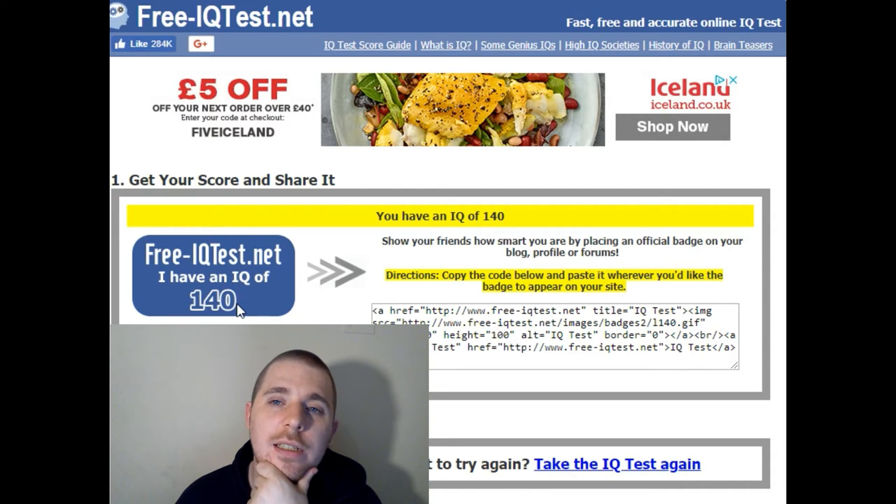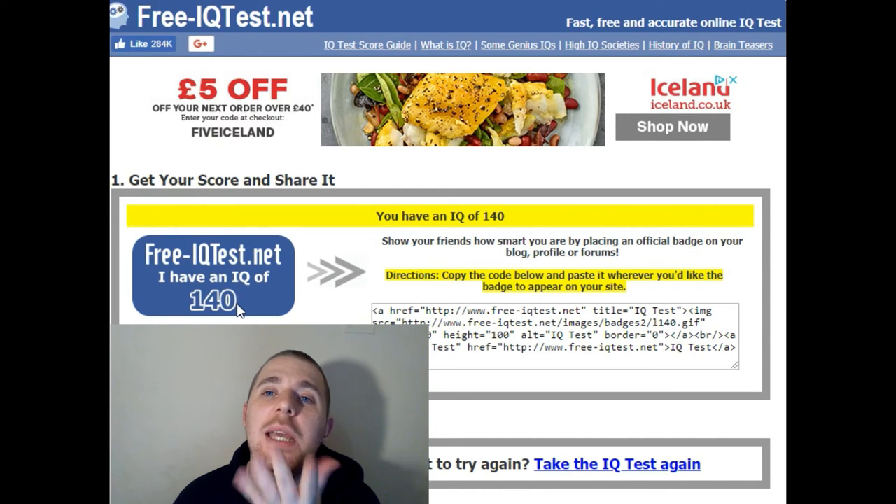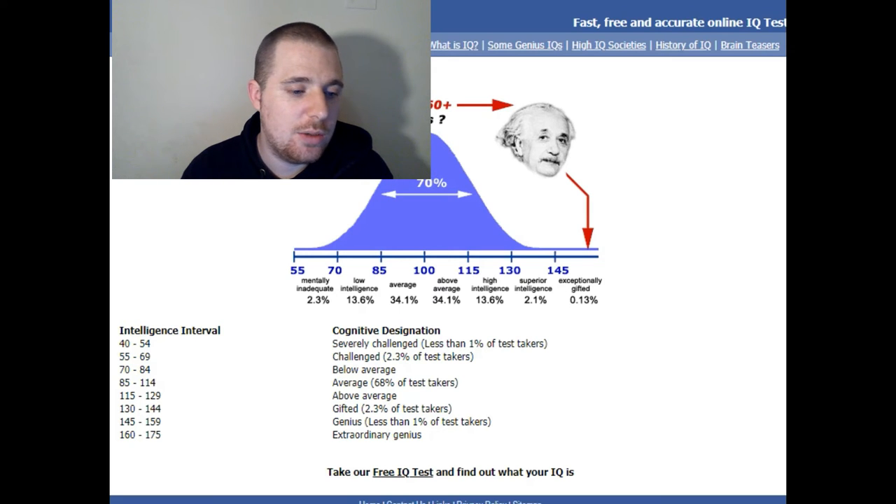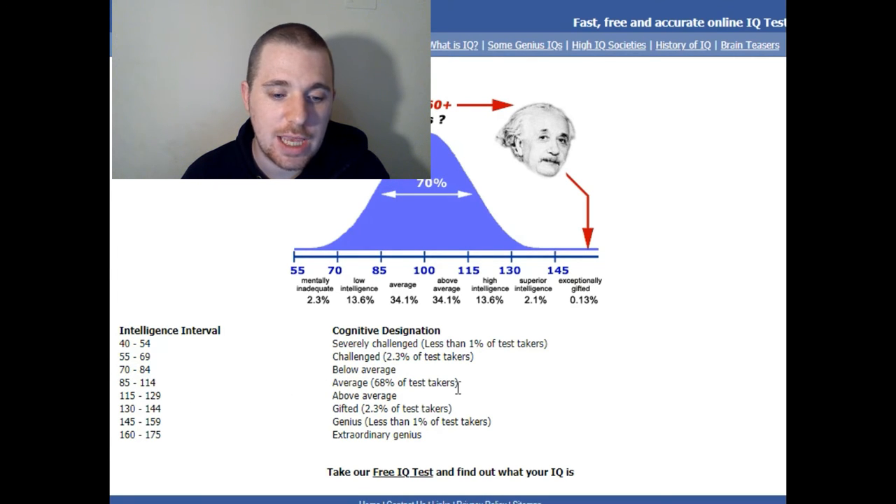Calculating your score... you have an IQ of 140! Let's have a look at the ratings. 40 to 54: severely challenged, less than 1% of takers. 55 to 69: challenged, 2.3%. 70 to 84: below average. 85 to 114: average, 68% of takers. So I'm above average.